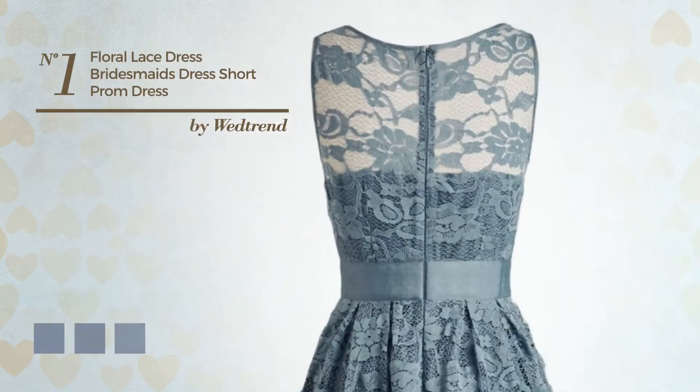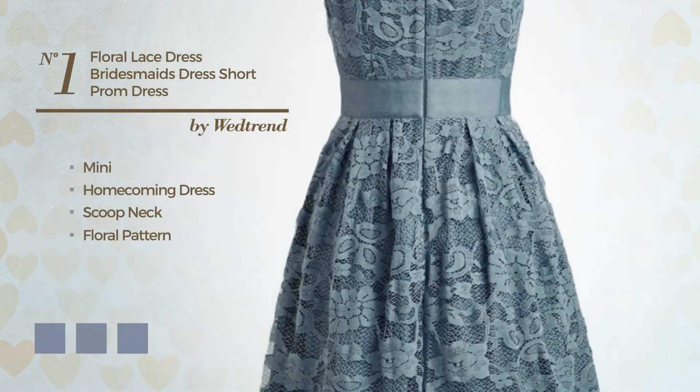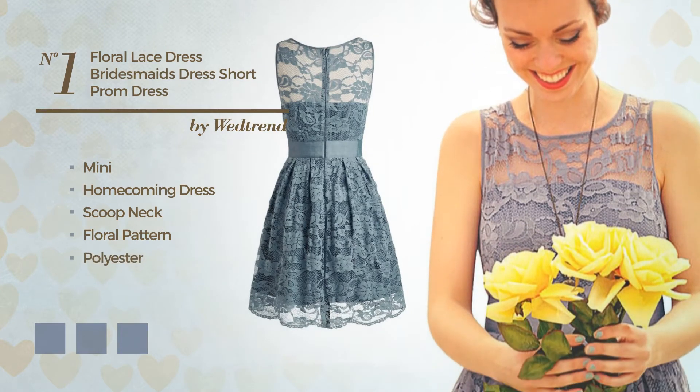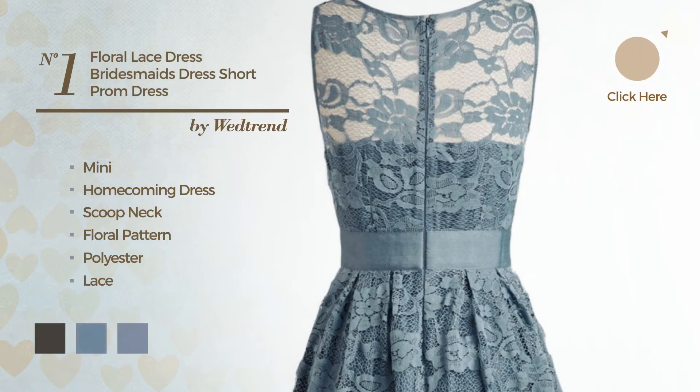Number 1: A Feminine Mini Homecoming Dress. Featuring a scoop neck with a floral pattern, produced with quickly drying polyester, decorated with lace. Available in 21 color variations, for example, black ink, blue jay, and blue blush.